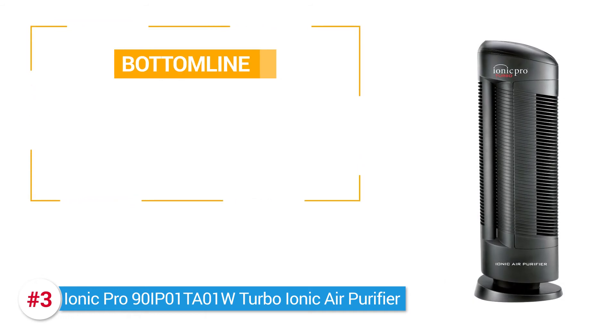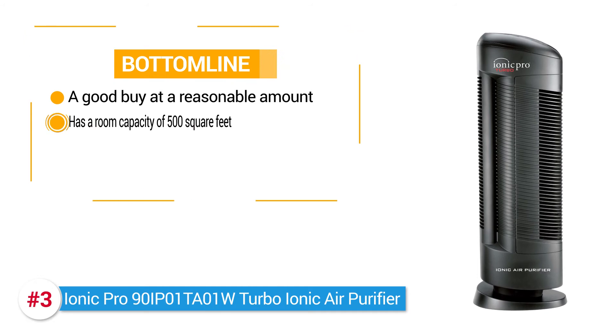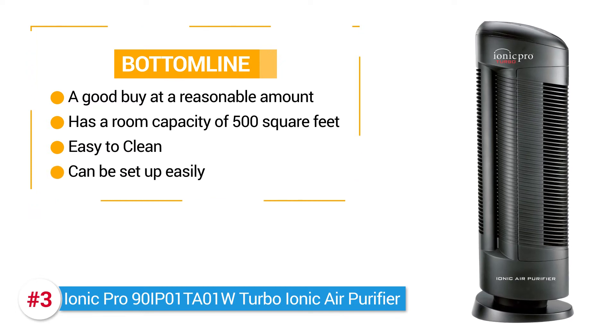Bottom line? Overall, the IONIQ Pro Air Purifier is a good buy at a reasonable amount. It's got a room capacity of about 500 square feet, it's easy to clean, and can be set up easily where and when needed.